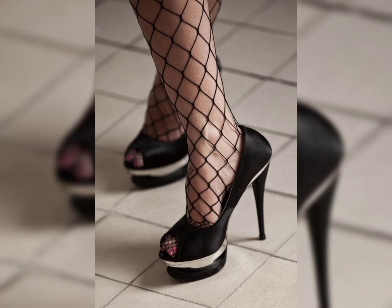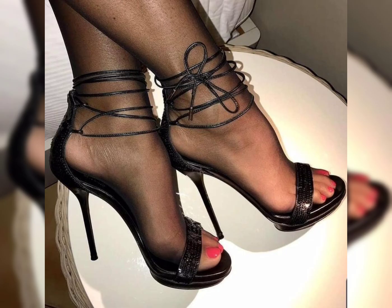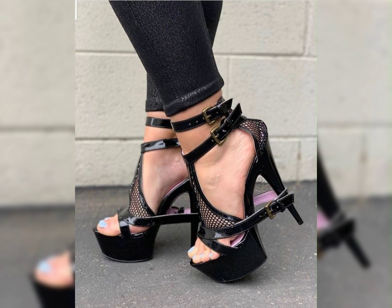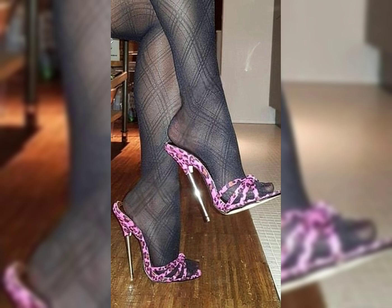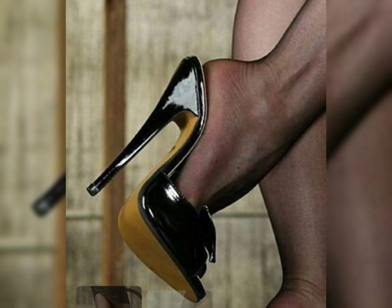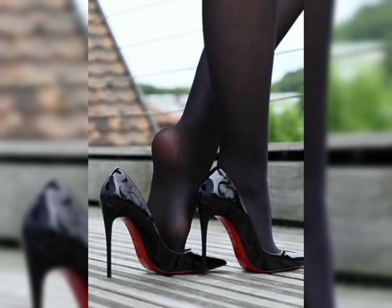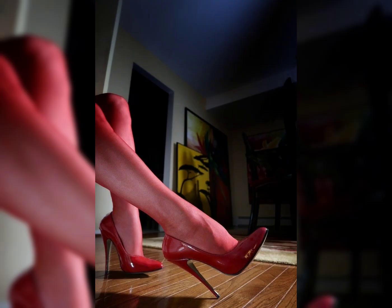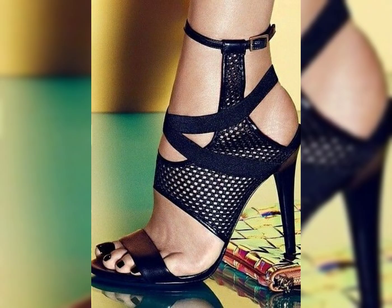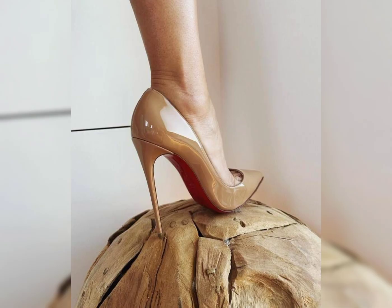Hello guys, welcome back to my YouTube channel, The Fashion World. How are you, friends? I hope you are fine, doing well, and enjoying good health. Today my video topic is about a more stylish and demanding graceful collection of shoes. This collection is specially for those ladies who love to wear such styles. You can get some beautiful latest ideas from my videos, so watch till the end.